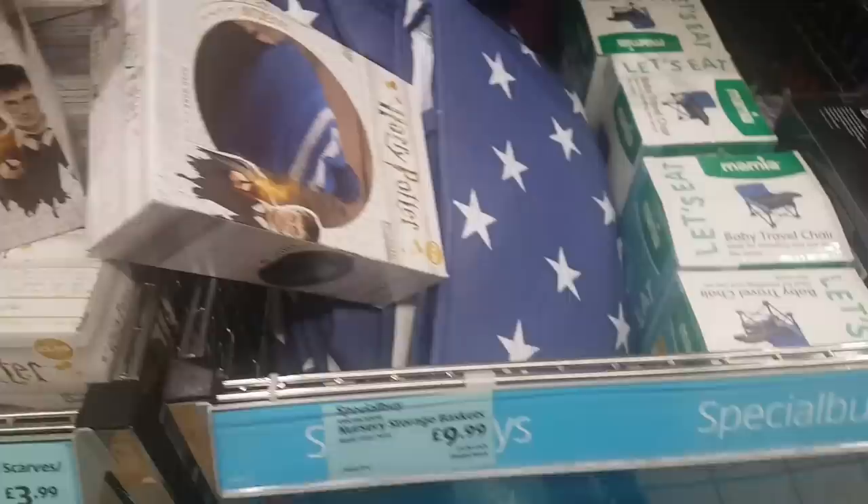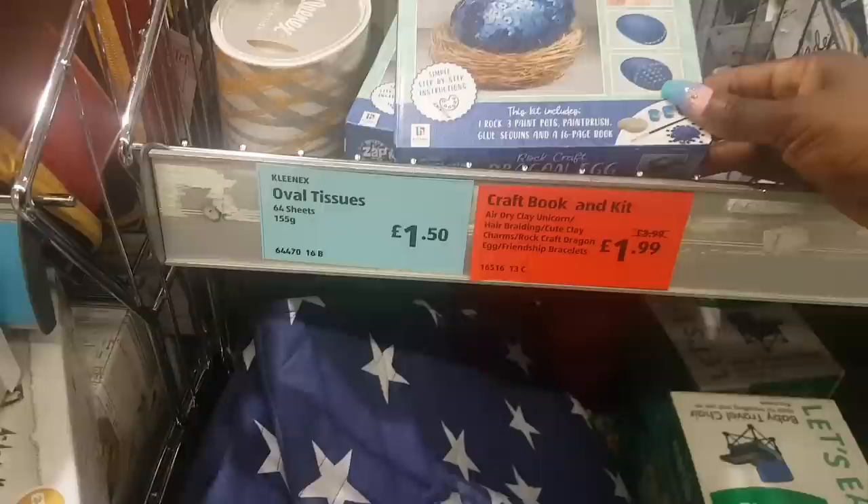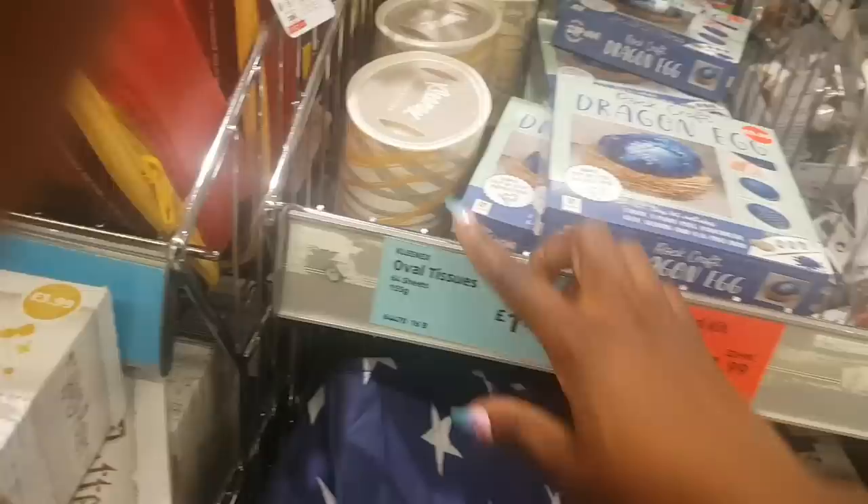Moving along — nursery storage baskets for £9.99. There's a craft book and kit reduced to £1.99 from £3.99 — it's a rock craft dragon egg. They also have some Kleenex tissues for £1.50.